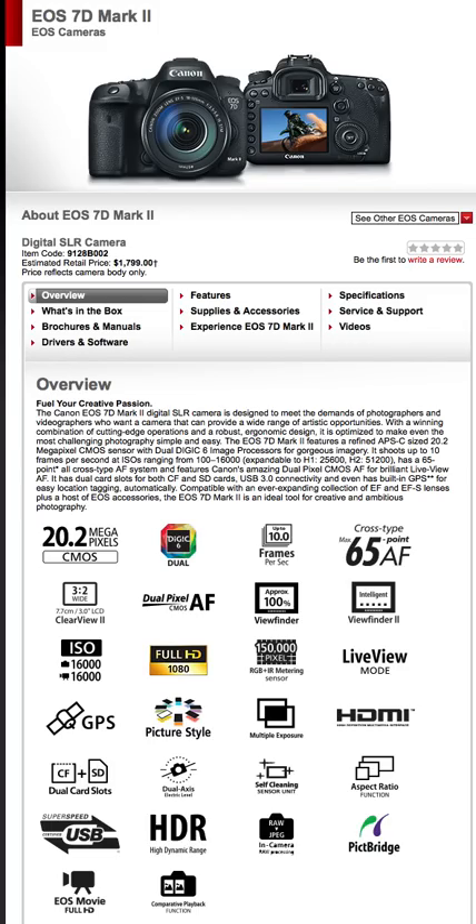The Canon EOS 7D Mark II digital SLR camera is designed to meet the demands of photographers and videographers who want a camera that can provide a wide range of artistic opportunities, with a winning combination of cutting-edge operations and a robust design optimized to make even the most challenging photography simple and easy.